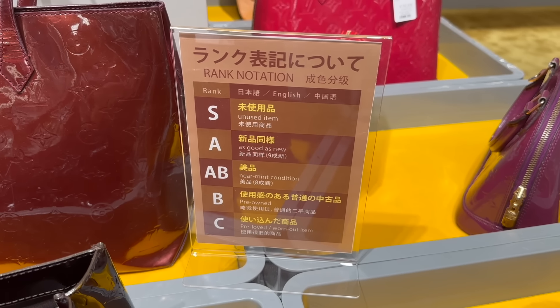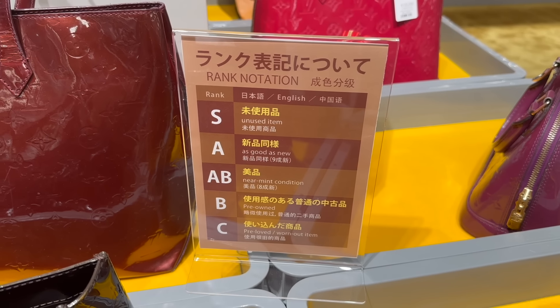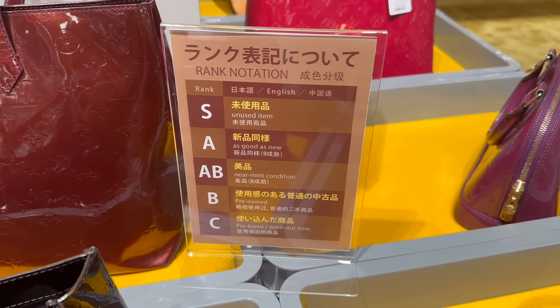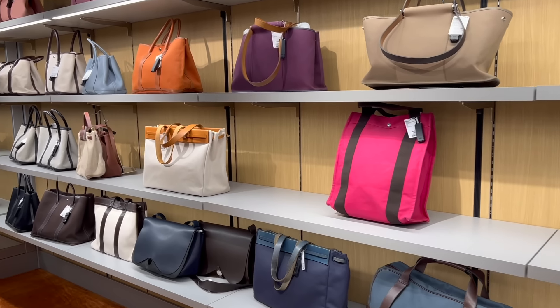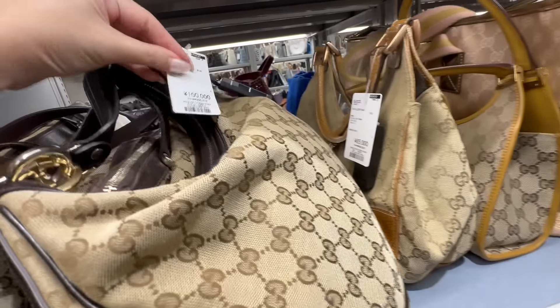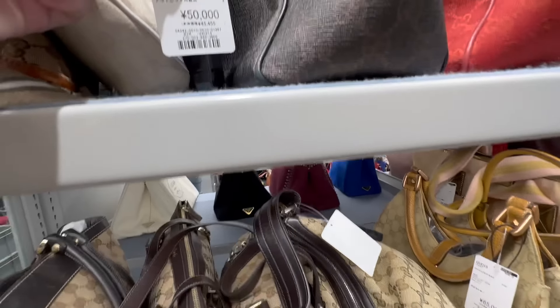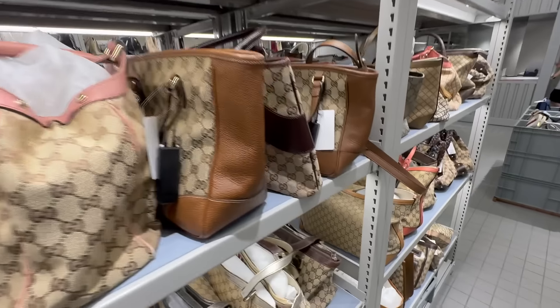Their ranking system is a bit different — A-B here means near mint, B means pre-owned, whereas usually A-B just means good condition. There are tons of Gucci — something like this one is $1,000, another is $650, and this Celine bag is $500. There's just so much here.